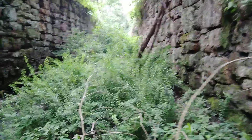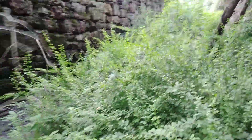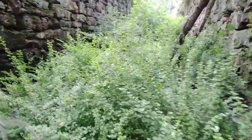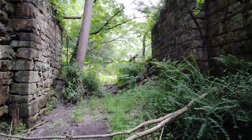I believe this would have been, if I'm using the terminology right, an exiting lock, because this goes out into the river. So your canal boats would have been off-river north of this section — they would have been in the canal prism. And then there must have been a dam downstream to raise the water, and then you would have had slack water for your canal boat.